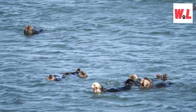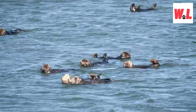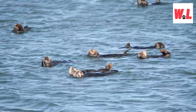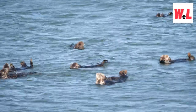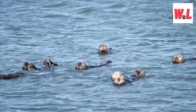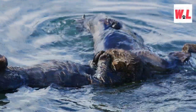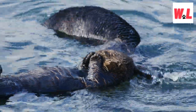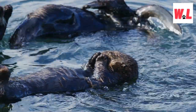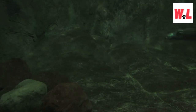In the realm of sea otters, a gathering is known as a raft, and these social events are truly a sight to behold. Rafts can consist of dozens or even hundreds of sea otters coming together for both socializing and safety. These gatherings serve various purposes — from finding mates to sharing information about food sources — providing a unique insight into the intricate social structures of these charismatic marine mammals.